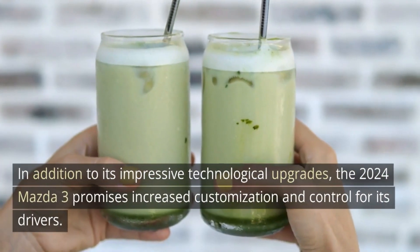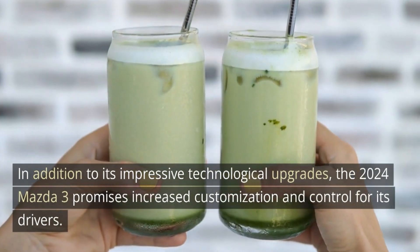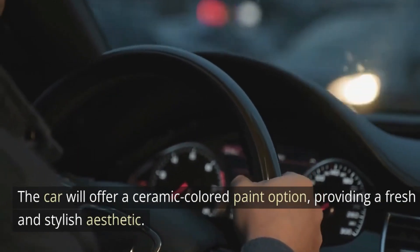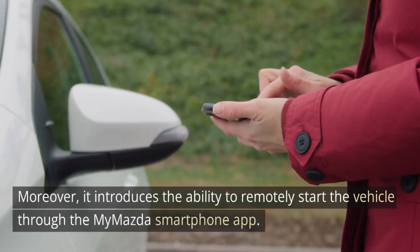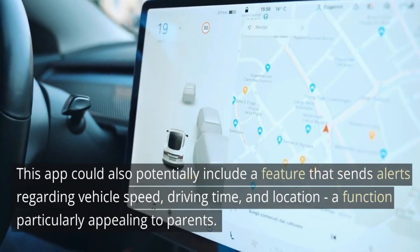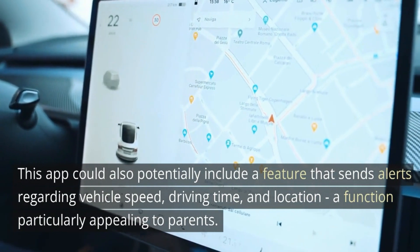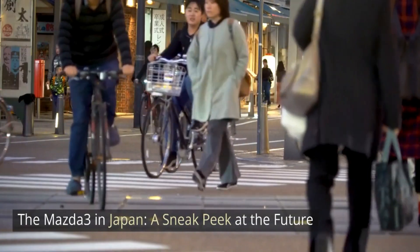Customization and control: new paint options and remote start. In addition to its impressive technological upgrades, the 2024 Mazda 3 promises increased customization and control for its drivers. The car will offer a ceramic colored paint option, providing a fresh and stylish aesthetic. Moreover, it introduces the ability to remotely start the vehicle through the My Mazda smartphone app. This app could also potentially include a feature that sends alerts regarding vehicle speed, driving time, and location — a function particularly appealing to parents.